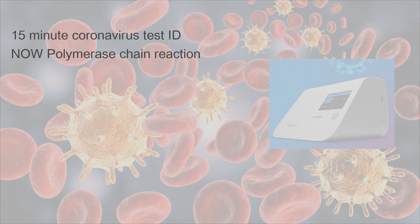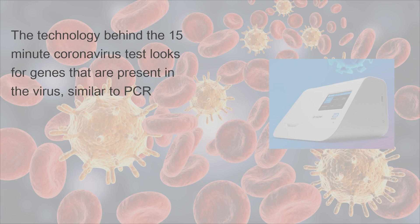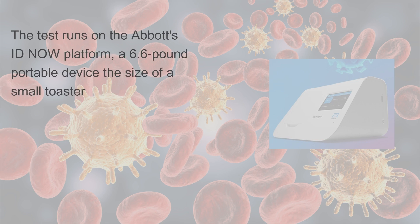The 15-Minute Coronavirus Test, ID Now, by Abbott uses Polymerase Chain Reaction technology. The technology behind the test looks for genes that are present in the virus, similar to PCR. The test runs on Abbott's ID Now platform, a 6.6-pound portable device the size of a small toaster.